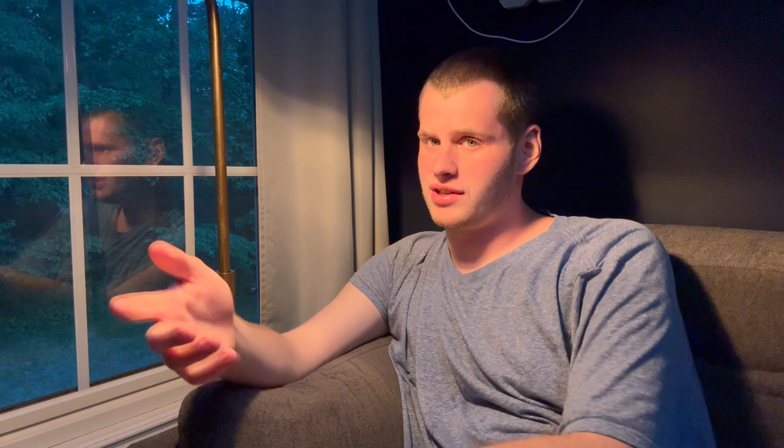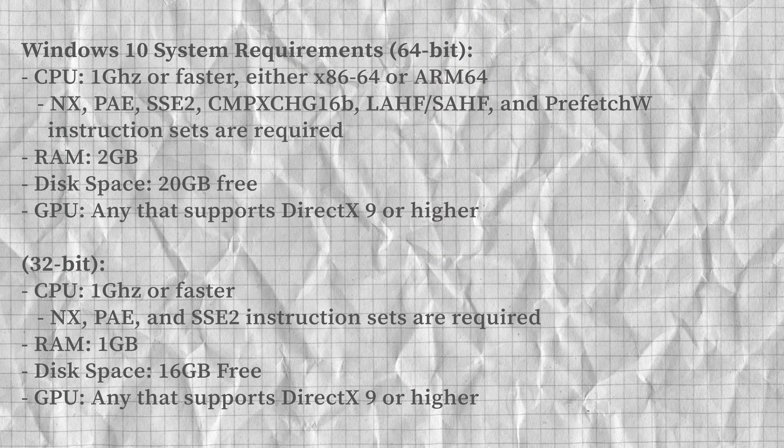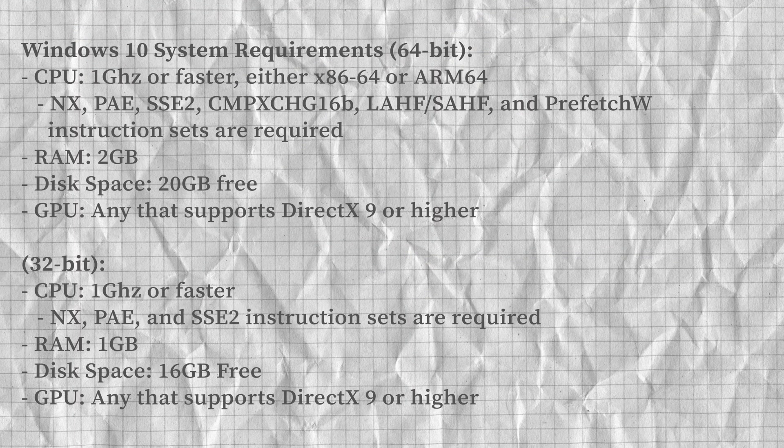It introduced a bunch of extra features, one of which was multi-desktop support — that was new in Windows 10 and didn't exist in Windows 8. Microsoft aimed to have Windows 10 installed on every compatible PC, and that was the majority of PCs. If you had a computer from around 2005–2006, your PC could run Windows 10, and still can. Windows 10 also had a 32-bit release, the last version of the OS to have that.